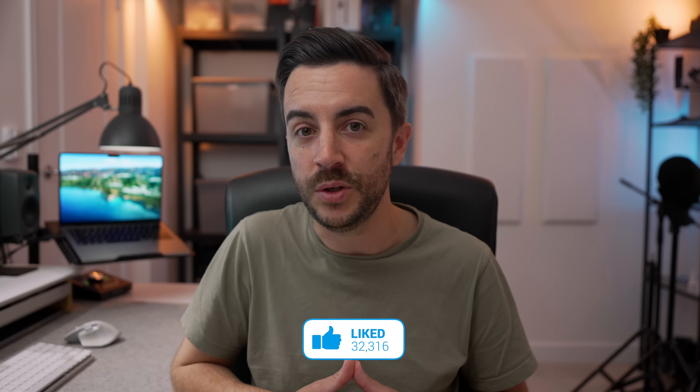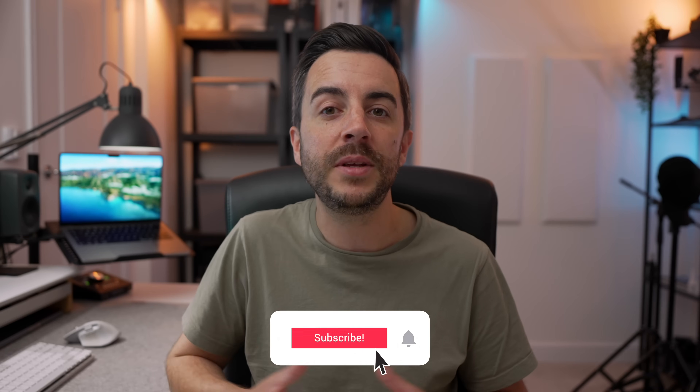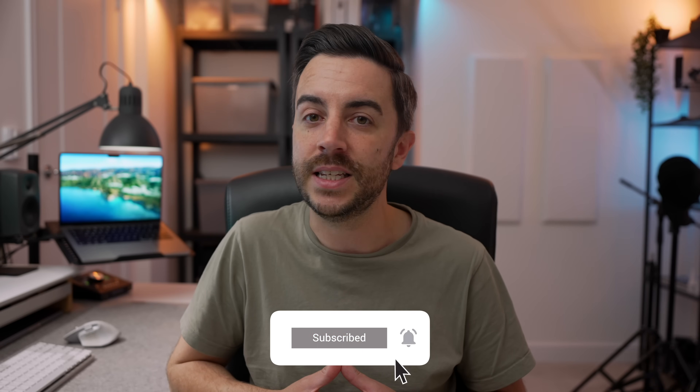What do you think of these accessibility functions? Anything here you plan on using, or anything you'd have preferred to see them add? Drop me a comment and let me know. And as ever, if you found this video useful, do please consider leaving me a like and subscribing to my channel for more content like this in the future.